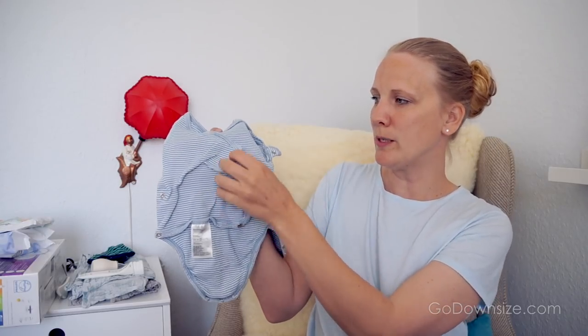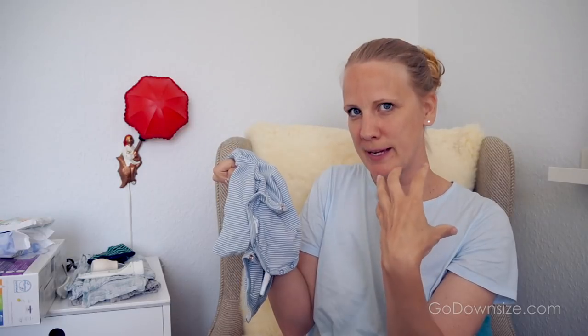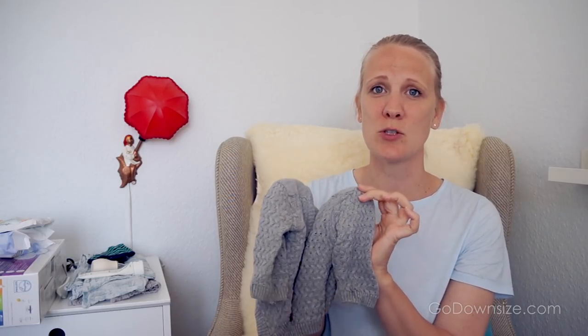We didn't use anything but sleepers for the first month. If you get onesies, get ones like this that have buttons and open up completely so you don't have to pull things over their heads. For something warmer, use something with buttons again. Don't buy more than one size — buy a size or two up. They grow super fast in the first one to two months. Six sleepers is really all you need in the clothes department.